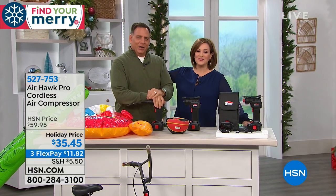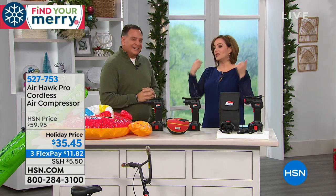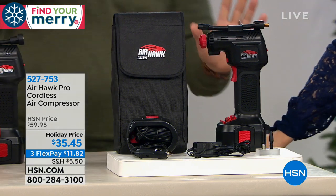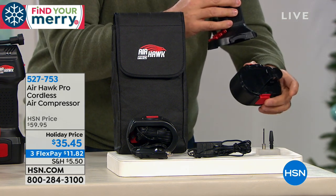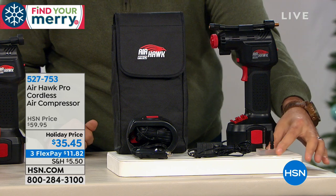It comes with a carry case — basically less than two pounds of power in the palm of your hand. We've sold thousands and thousands — people get it and realize 'how did I live without this?' Here's everything you get: the Airhawk itself, which looks like a handheld drill because it's cordless with a lithium-ion battery on the bottom that you recharge. You get the charger, accessory tips including an 'everything tip' for beach balls, air mattresses, and balloons, plus a needle adapter for athletic balls like footballs and basketballs.